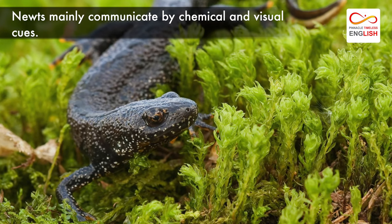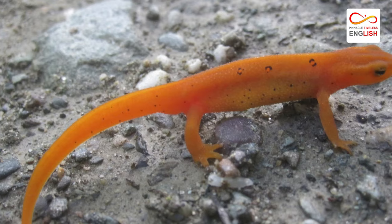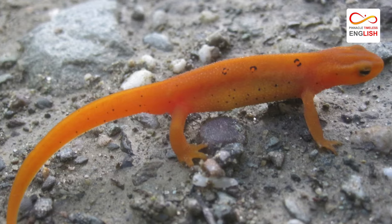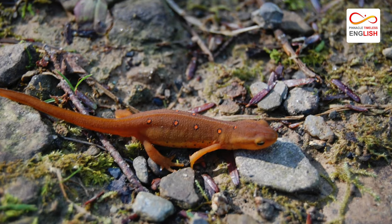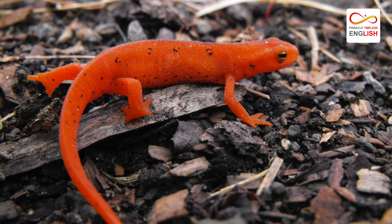Newts mainly communicate by chemical and visual cues, but they also rely on low-frequency sounds. Their sounds are barely audible, but yes, they do have vocal communication as well.